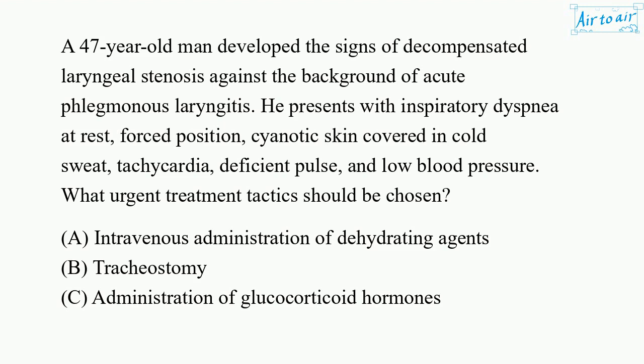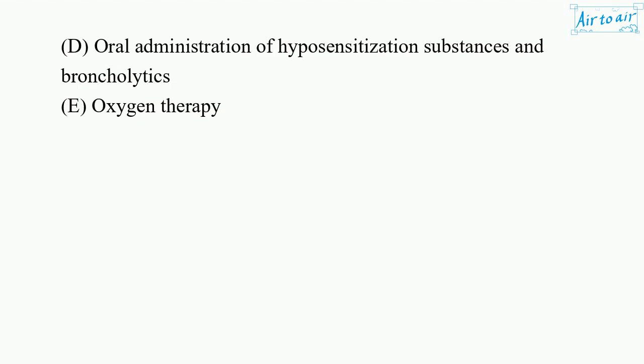What urgent treatment tactics should be chosen? a. Intravenous administration of dehydrating agents. b. Tracheostomy. c. Administration of glucocorticoid hormones. d. Oral administration of hyposensitization substances and bronchodilytics. e. Oxygen therapy.